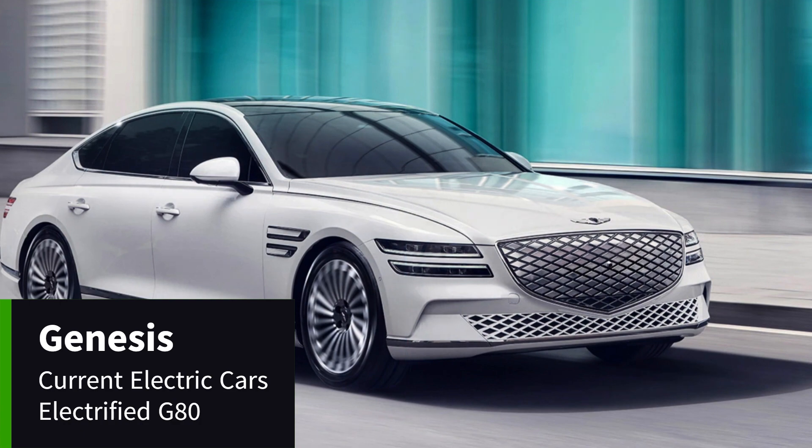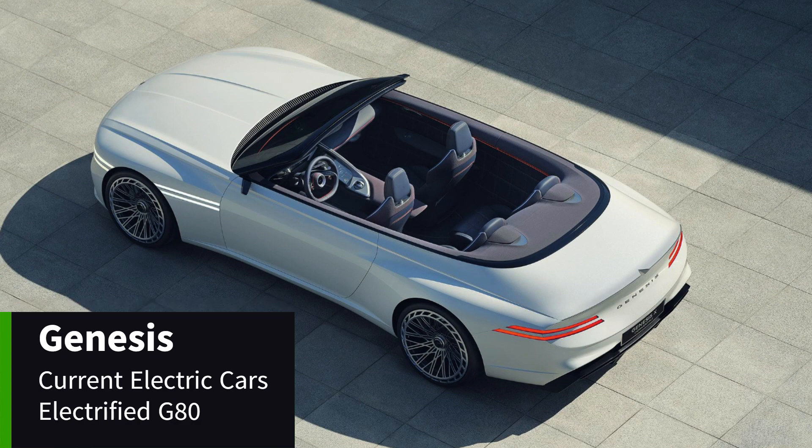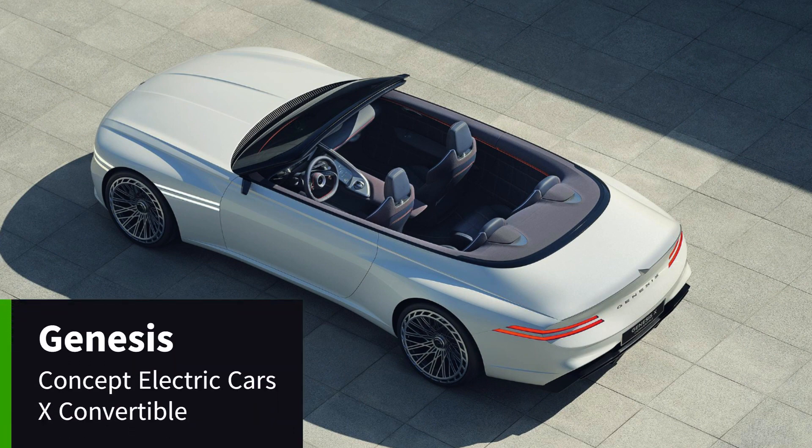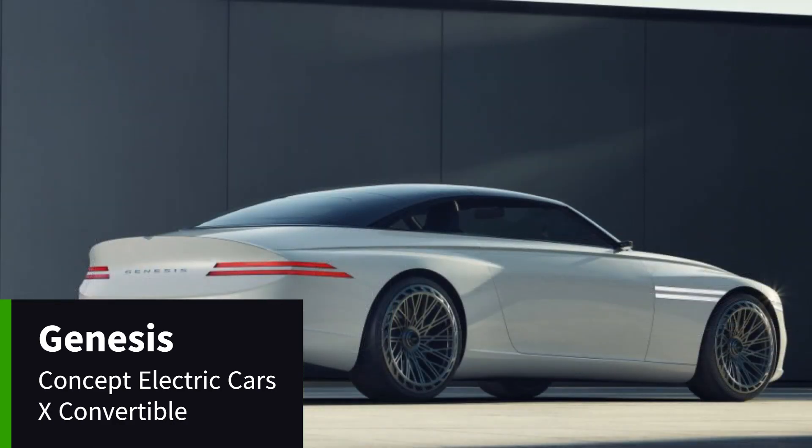The brand plans to go fully electric by the end of the decade, with the GV60 and GV70 models already available. Genesis's two-line graphic identity is also present on the X Convertible concept.